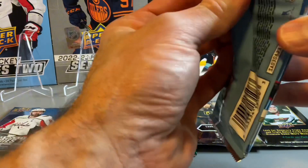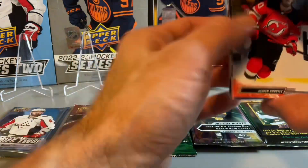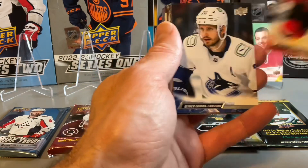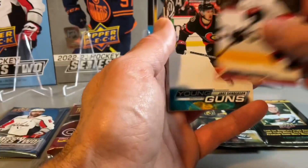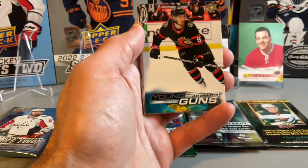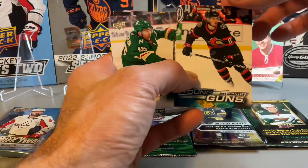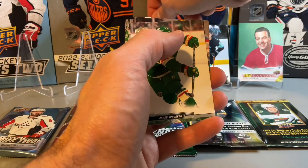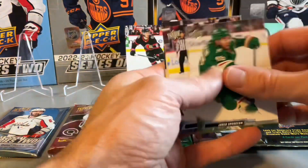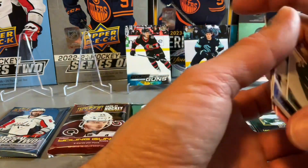Pack three. We do have another Young Guns — back to back Young Guns. Jake Sanderson. These might have come from the same box; I had a couple loose packs I was finishing off from one of my boxes. So Jake Sanderson and Shane Wright.